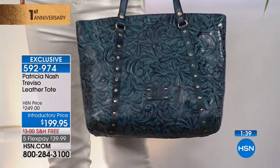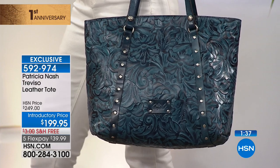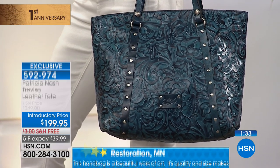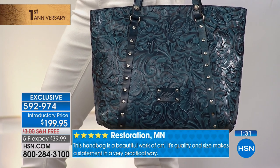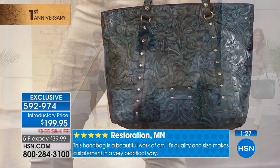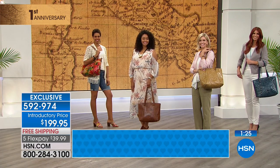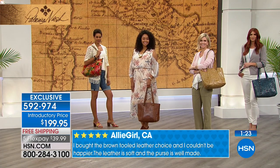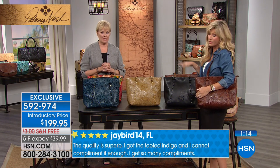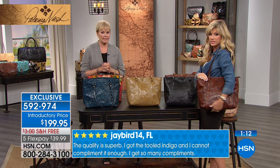They all have a purpose — I don't know which one to choose! I think I might go for the Cognac Tooled, or Whiskey as it's called. You know what's nice about the cognac color — it's going to go with everything. Or I could do the Ivory Tooled — it'll go with absolutely everything. Or the black. That cognac is called Whiskey.